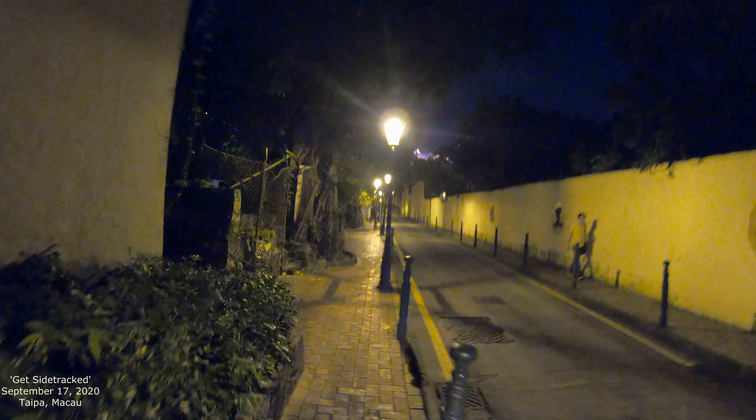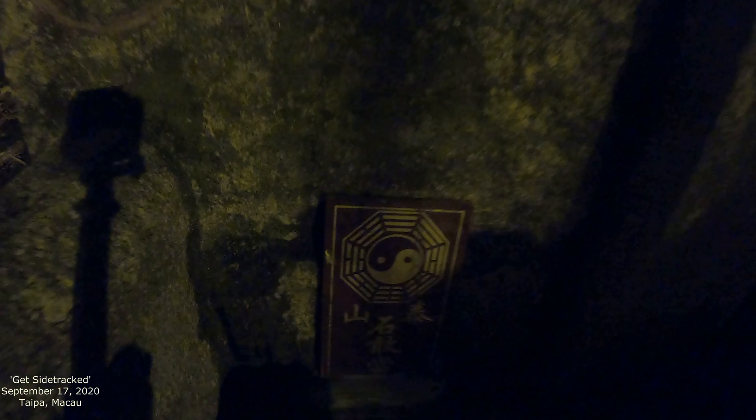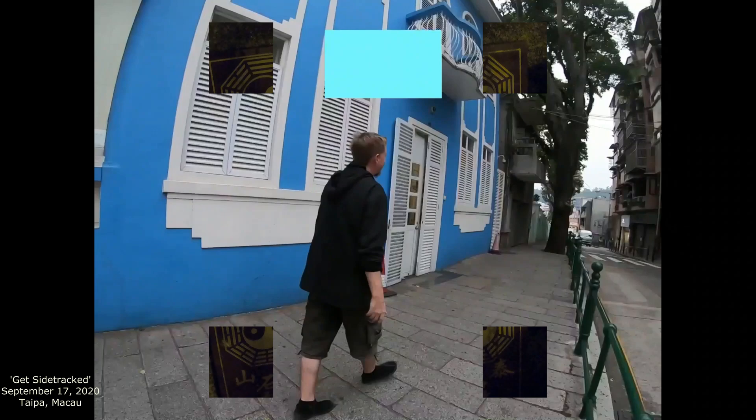We're just going to walk on down it. At nighttime it's interesting, and more so in the daytime. More Buddhist stuff. I don't know if you can see any of this at nighttime. Anyway, that'll be an ending spot right there — Chiquinha.